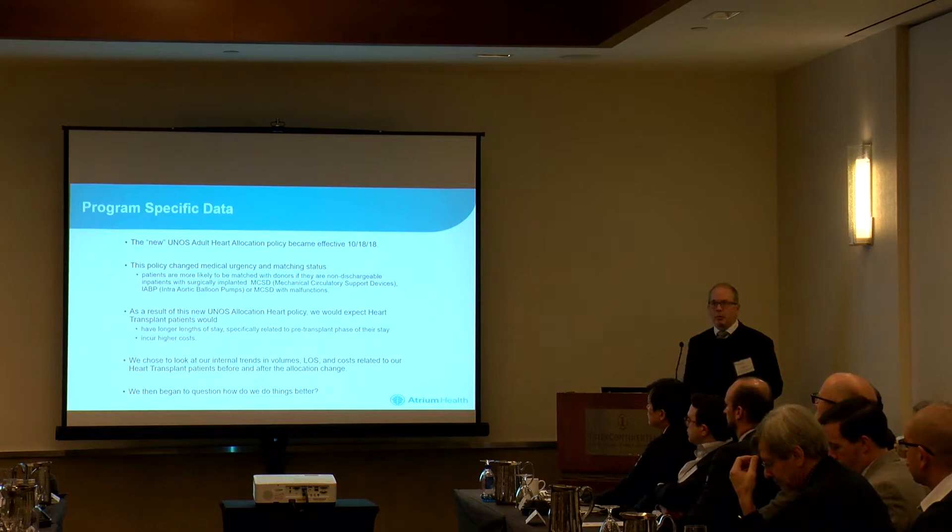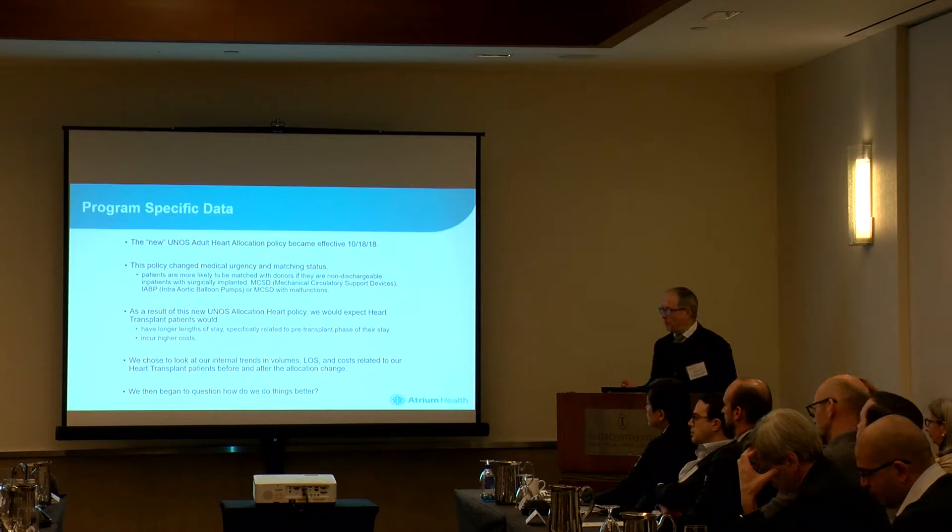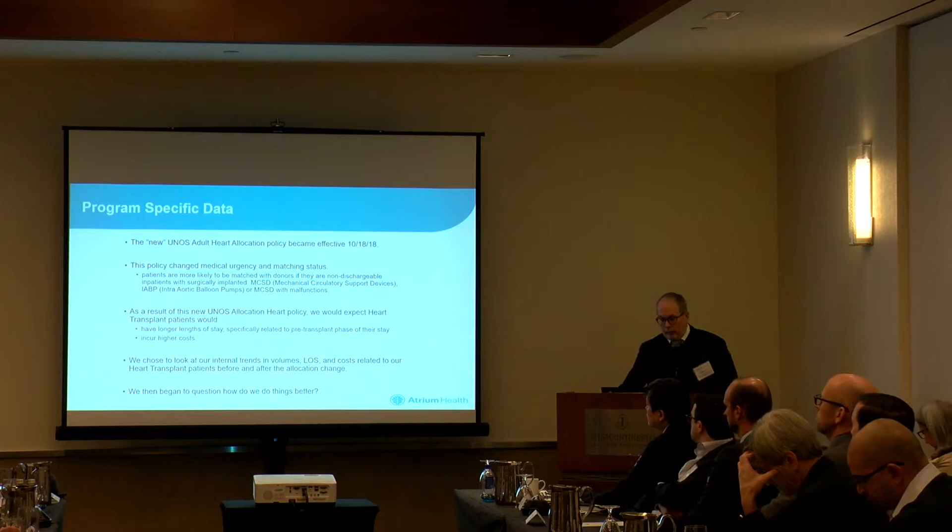In reality, from the physician's point of view, our focus tends to be on how do we set these people up for success? How do we get that organ to last as long as it possibly can? Are we putting it in the right patient? Are we using the right technologies to bridge these patients to transplant, and are we doing it at the right time? That's what most of these discussions have been built around.